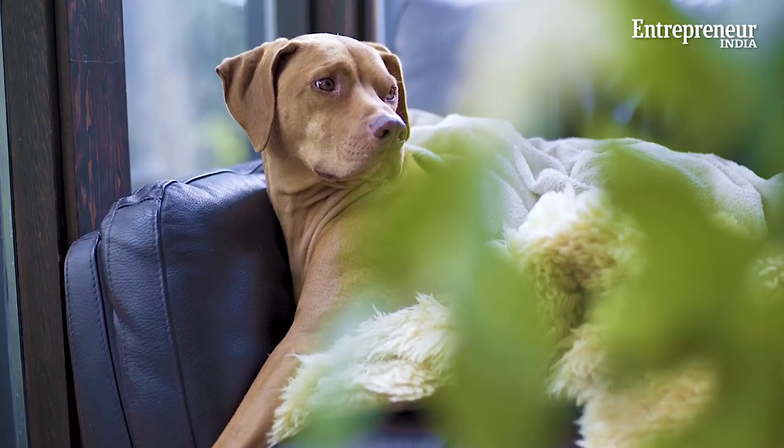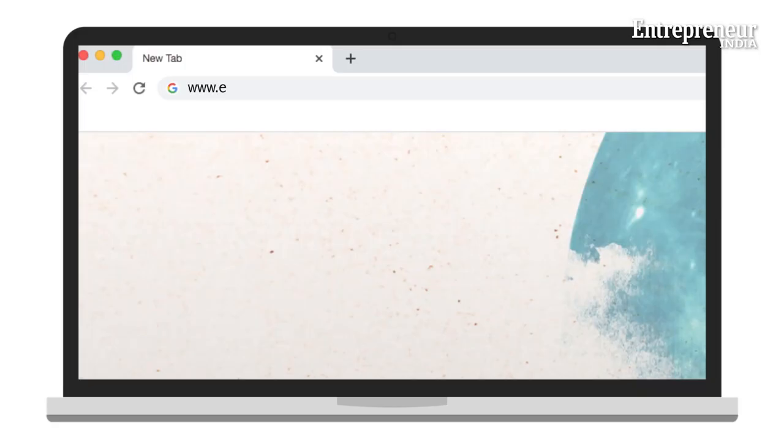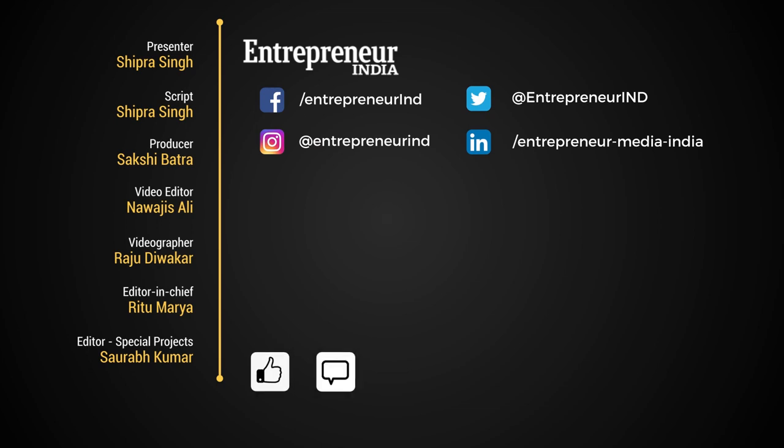For an animal lover, a business that involves grooming pets is undoubtedly the most satisfactory career choice. We hope that you soon take the plunge. Meanwhile, stay tuned and log on to www.entrepreneur.com for more business ideas. If you liked the video, don't forget to like, comment, share, and subscribe to Entrepreneur India. Hit the bell icon to get notified for more such videos.